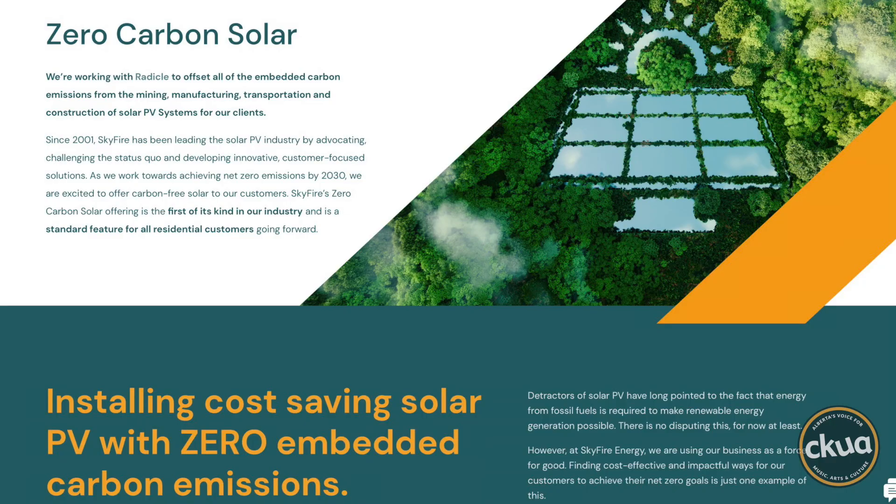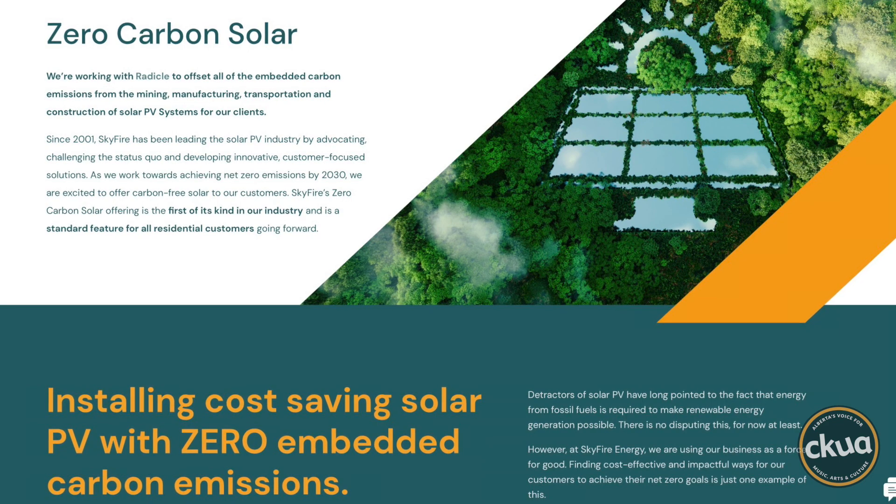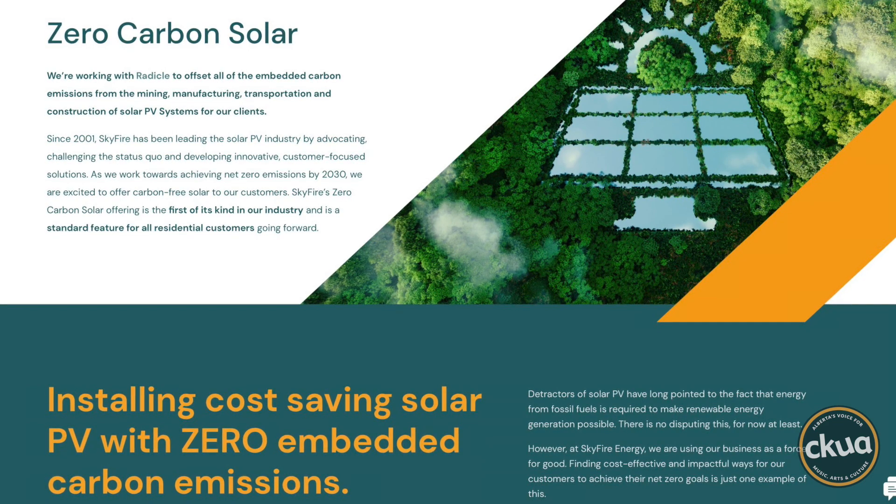It stems from the Edmonton Corporate Climate Leaders Program, where we joined in 2018. We started tracking our emissions that year and set goals. We set a very ambitious goal to be net zero emissions by 2030, along with hundreds of other B Corps internationally. And then we set an interim goal for 2025 to electrify a quarter of our fleet, to be net zero on our own electricity consumption at all of our locations, and to have zero carbon solar as a core product — to deliver solar PV systems to the doorstep for residential clients with zero embedded emissions.